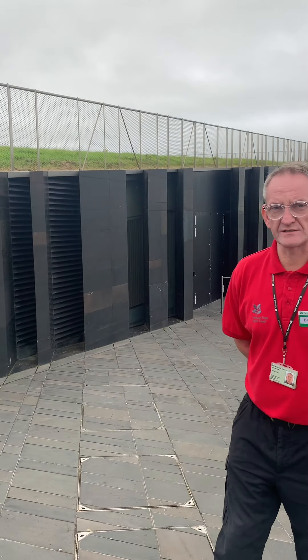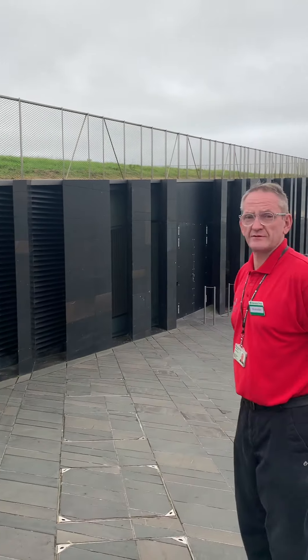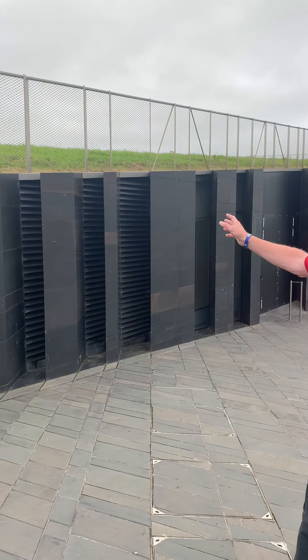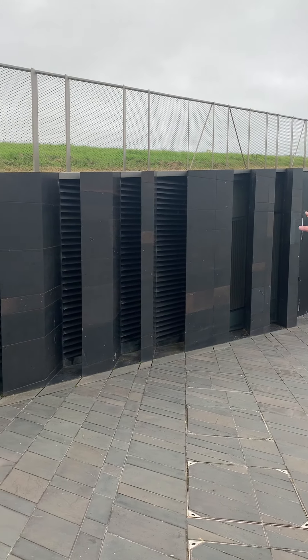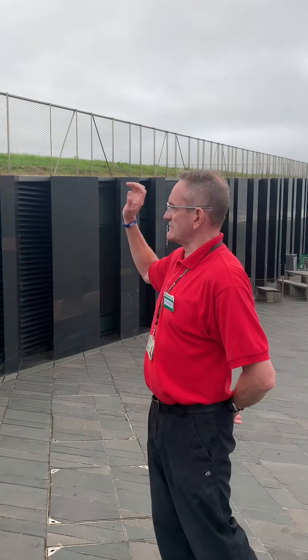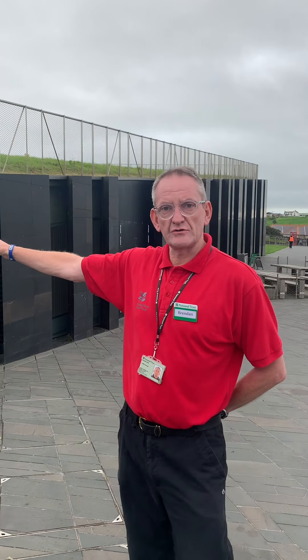We're now at the other side of the building, which has been quite successful in its design and its sustainable features. I want to talk to you about our earth drain system. Here we have a series of vents that go into the property — they're buried in the ground. Fresh sea air travels about four kilometers through the ground.